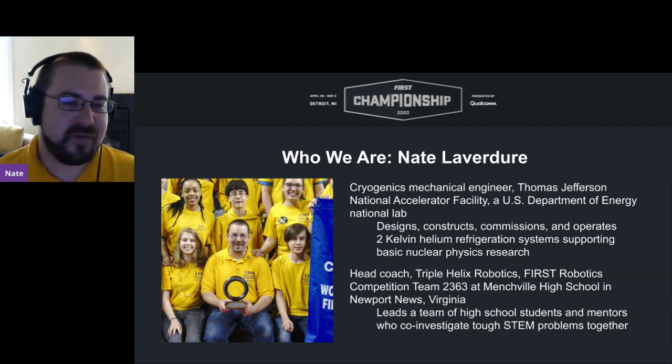I'm Nate Labrador. I'm the head coach of Triple Helix Team 2363 and the president of our nonprofit booster organization. We were very lucky to grow this connection with Virginia Commonwealth University to begin having a doctorate student in our program, helping us find better ways to connect the team's resources to the potential needs in the community for assistive technology.